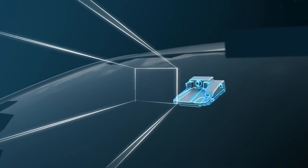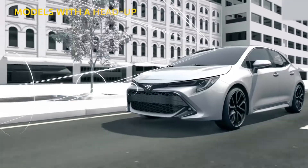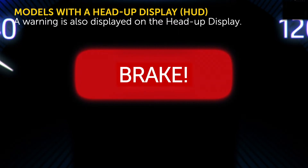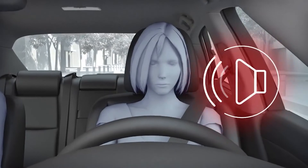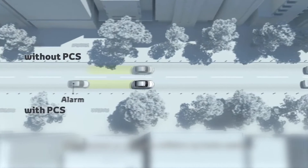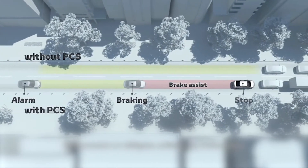As with the prior Toyota Safety Sense systems, when the possibility of a collision is detected, the system displays a warning message of "brake" on the multi-information display and sounds a buzzer to encourage collision avoidance. When the driver operates the brake pedal, pre-collision brake assist may activate to apply braking force greater than the driver's brake operation if necessary.